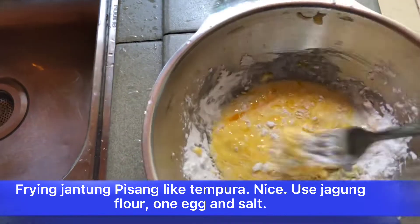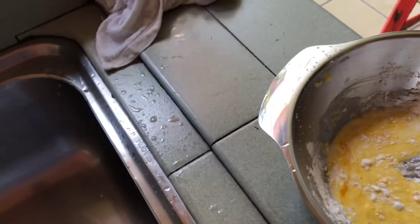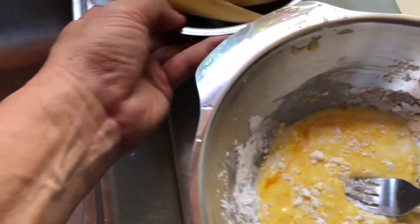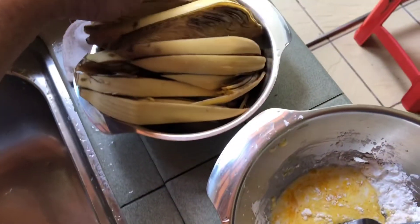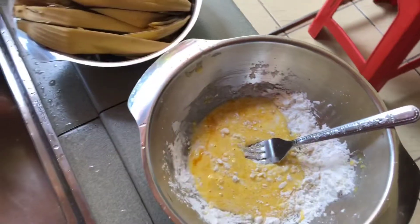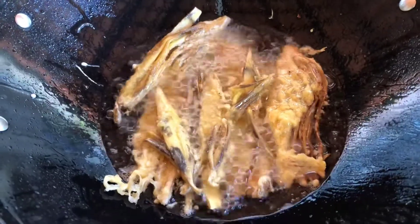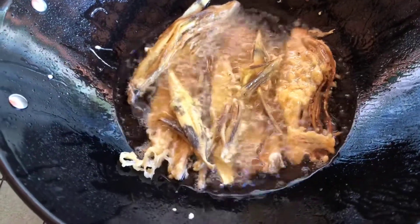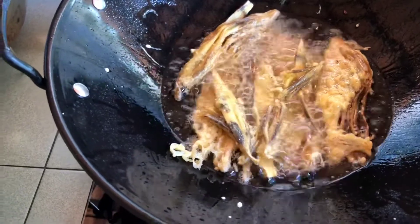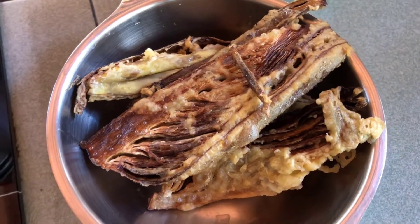Tantung pisang is the flower of the banana. I use the flower mixed with one egg. The flour is jagung flour — put some salt, mix with water, not too liquid. You put the younger inner pieces into the batter and fry it like tempura. It's very nice. I saw it on YouTube and just followed it, and managed to finish the whole flower with my family of five.